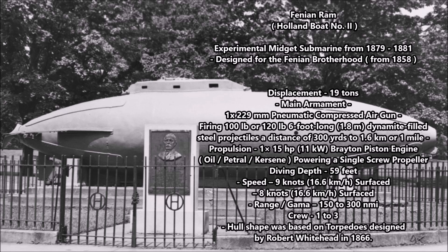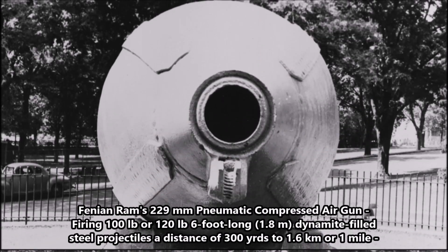The pneumatic gun itself was 11 feet long and powered by a 400 psi compressed air system. Depending on the source, it could fire a projectile either 300 yards, or up to 1.6 kilometers — about one mile. This submarine was not armed with torpedoes like traditional submarines of the day or even submarines that existed by the era of World War One in 1914.